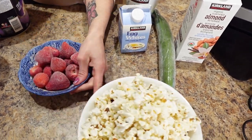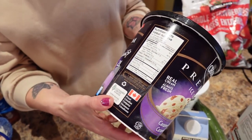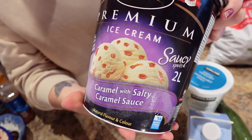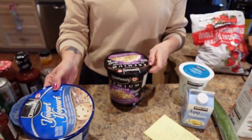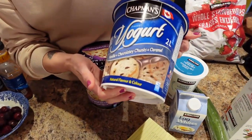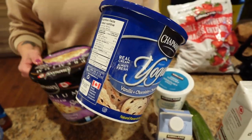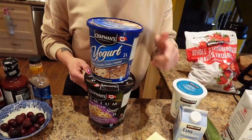Now my next secret: choose foods wisely, which means choose foods that you can eat the same amount of but for fewer calories. For example, this ice cream — caramel with salty caramel sauce — is 260 calories for three quarters of a cup. But three quarters of a cup of this vanilla chocolatey chunks and caramel frozen yogurt is only 200 calories. So you get the same amount, but by switching to frozen yogurt you save 60 calories and still eat a beautiful frozen dessert.